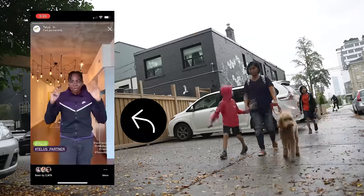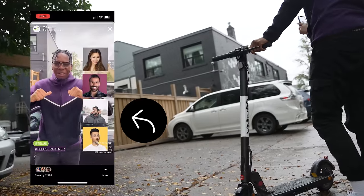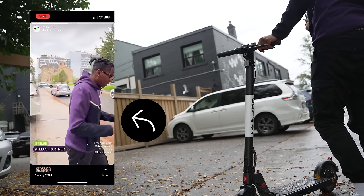By the way, this video was shot on my iPhone 13 — not the 13 mini. So yes guys, don't complain that I'm using the phone; this was shot on the 13, not the 13 mini.